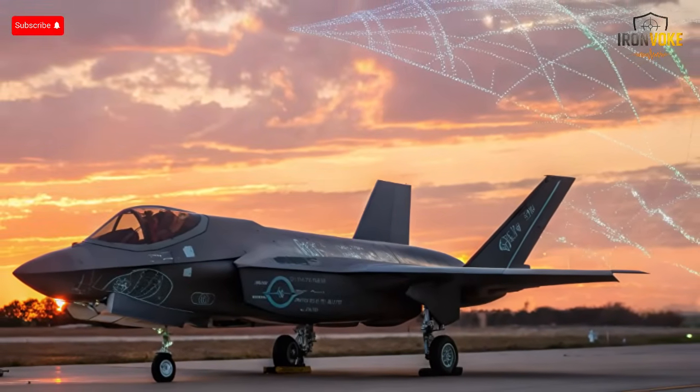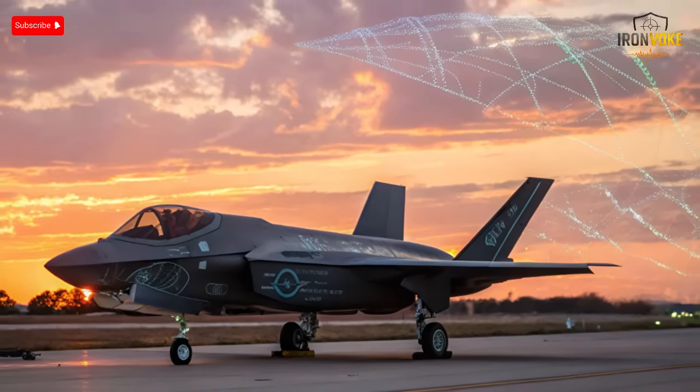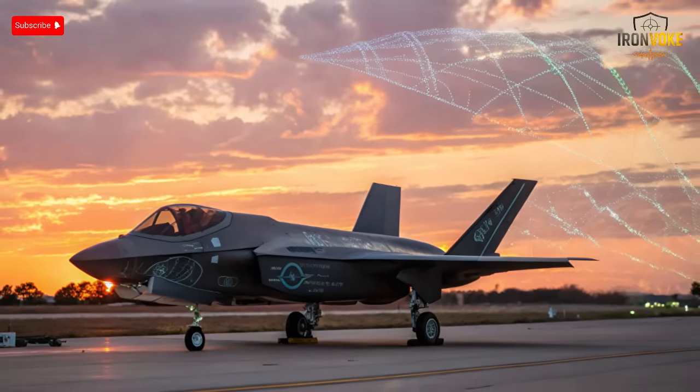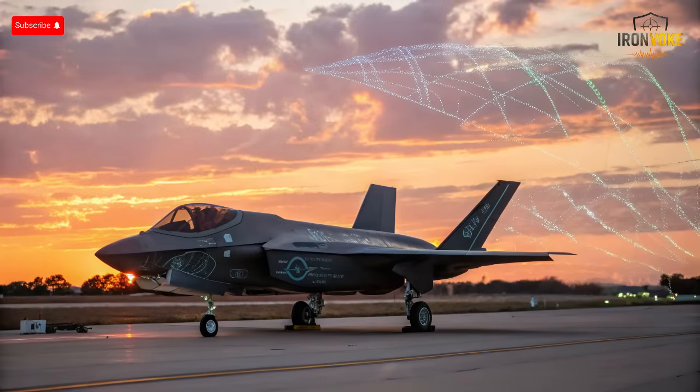Before we understand Israel's changes, we must look at what makes the F-35 special. The F-35 Lightning II, produced by Lockheed Martin, is one of the most advanced multi-role fighter jets in history. Its stealth design, data fusion, and global connectivity make it a cornerstone of modern air forces. But Israel never settles for standard. From the beginning, Israel secured special permission to access and modify parts of its F-35 systems — something no other U.S. ally was allowed to do.